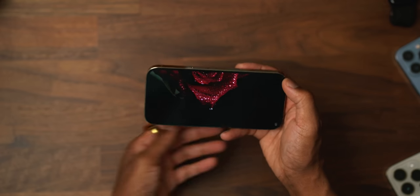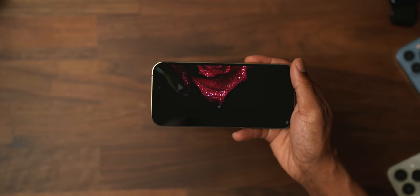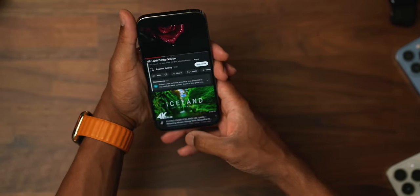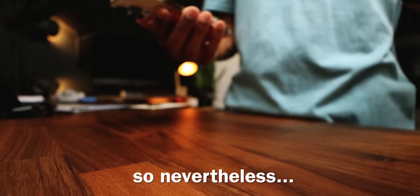You can see the smudges on my display — I haven't wiped it down, I'm not overselling it. It just is what it is with normal use. The iPhone 14 Pro's display gets a thumbs up from me.